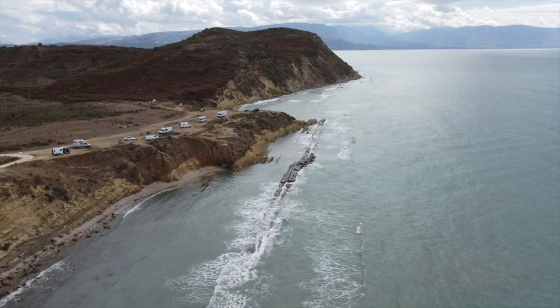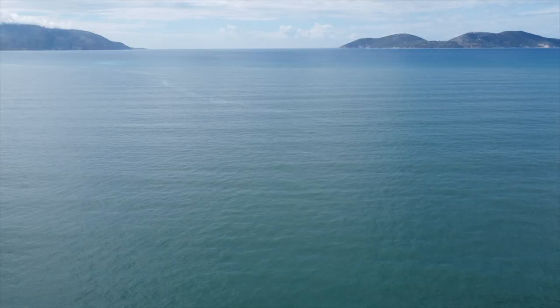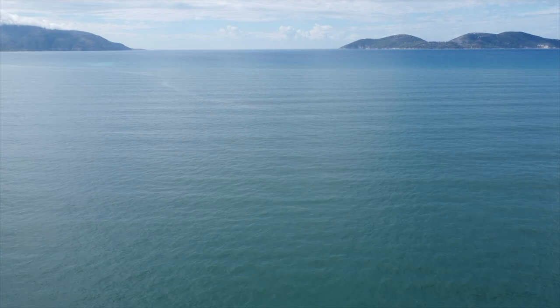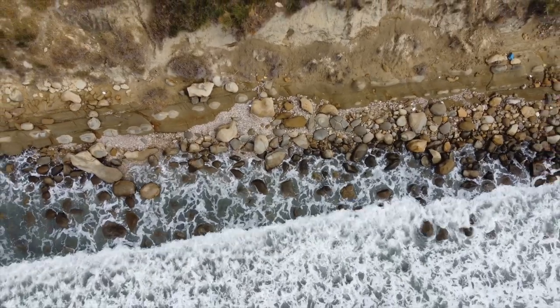We couldn't believe this camp spot we found — it literally checked all of our boxes: ocean and mountain views, flocks of sheep and goats walking by in the morning, a bunker to explore, and safe swimming. What a spot.